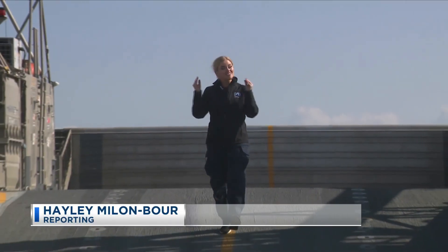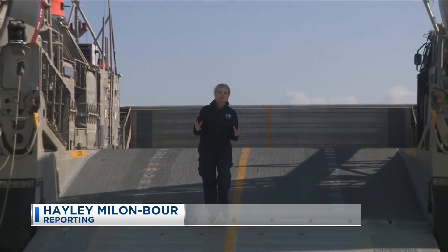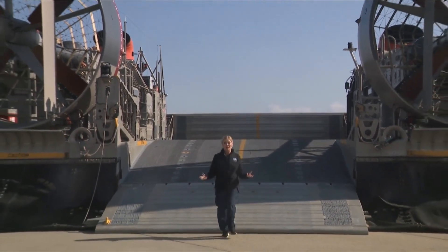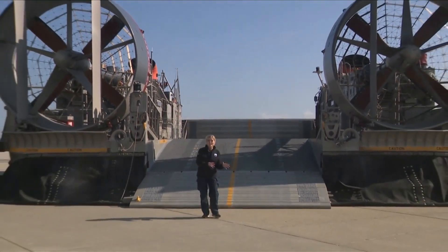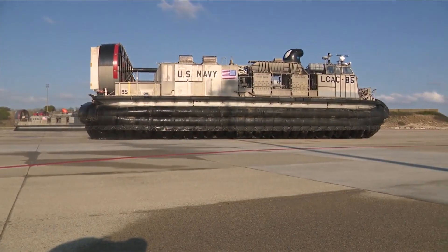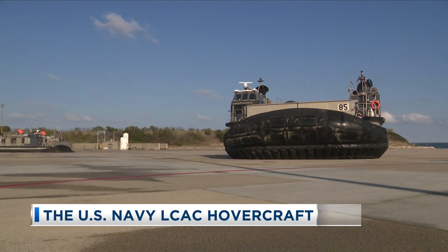This is the LCAC. I have it on good authority that this is the hidden gem, the dream job in the Navy. It's basically a giant hovercraft that takes Marines and their equipment from ship to shore. Technology is so high, even our boats fly. Chief Petty Officer Andrew Jacobson flies hovercrafts for a living.